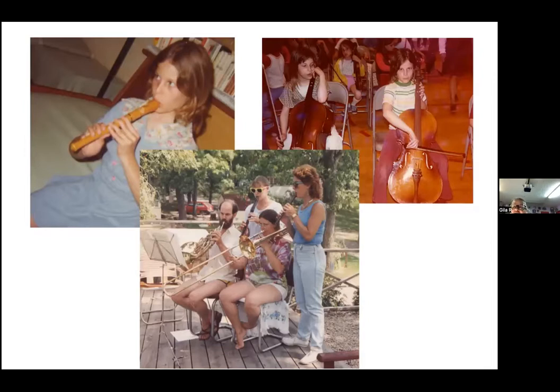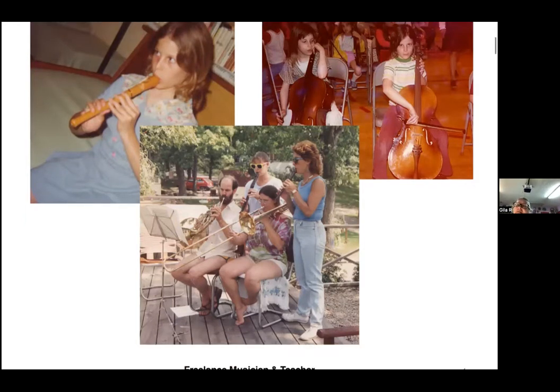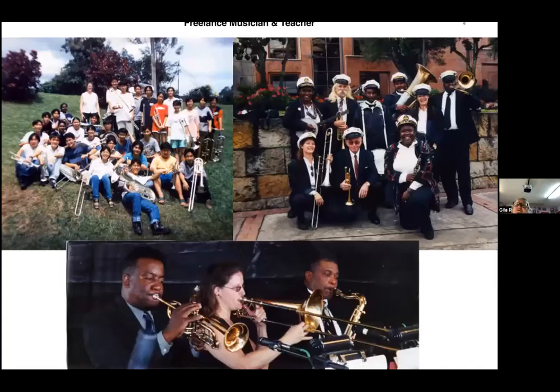Then I switched to trombone — you can see me playing trombone with my brother, sister, and niece. We always had strange ensembles in my family. The four of us all became professional musicians. I ended up getting my bachelor's and master's degrees in music and was a freelance musician for many years.